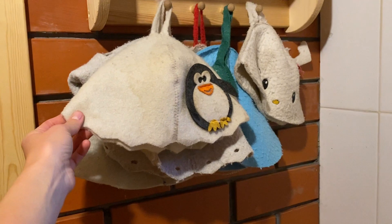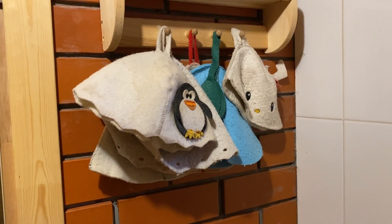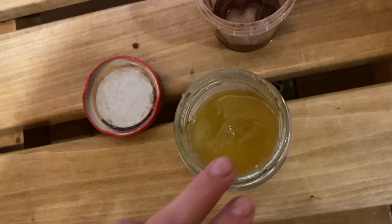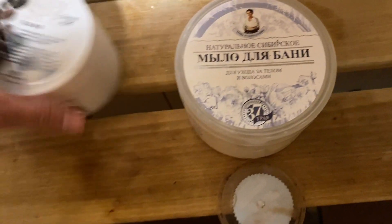Don't forget to put on a hat, which will protect your hair from the intense heat. And don't forget about beauty rituals — scrubbing, shampooing, soap, and so on.